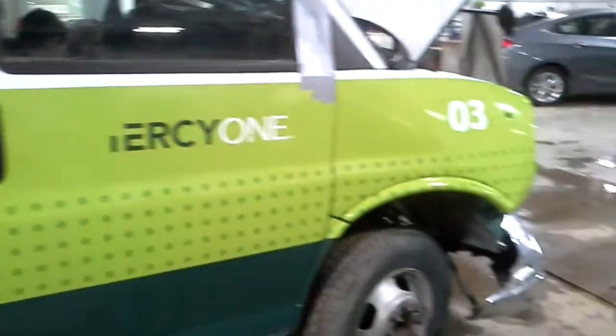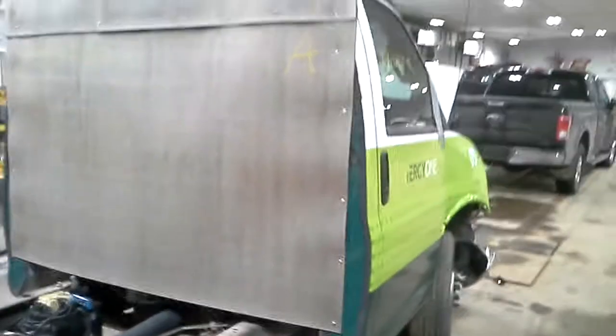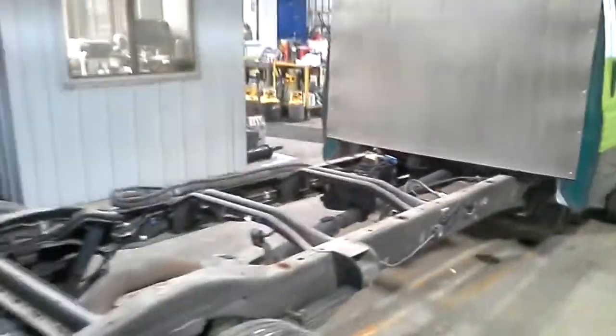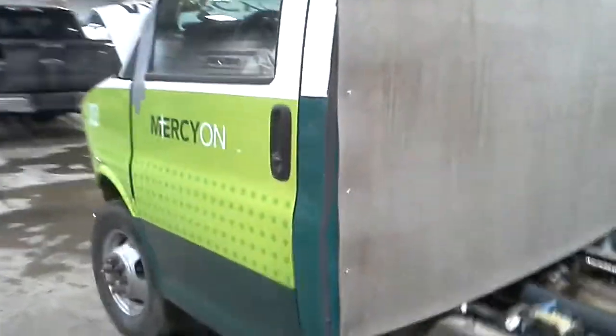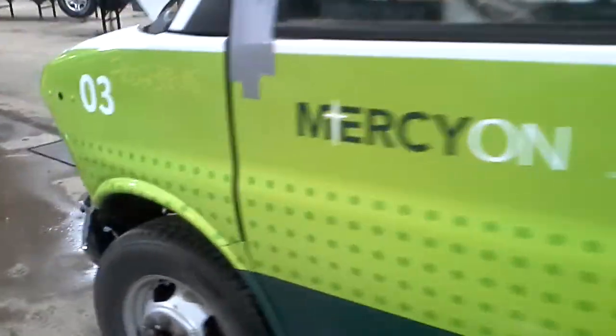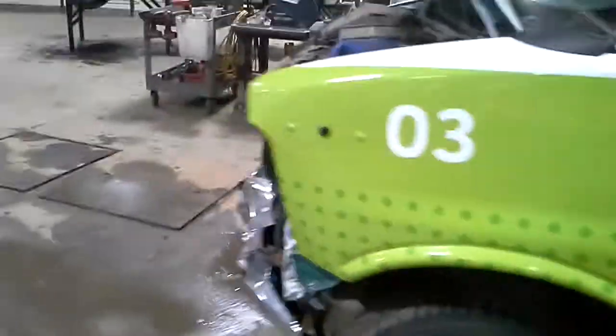The good door just needs the wrap peeled off of it. Another good door, after you peel the wrap off of it.